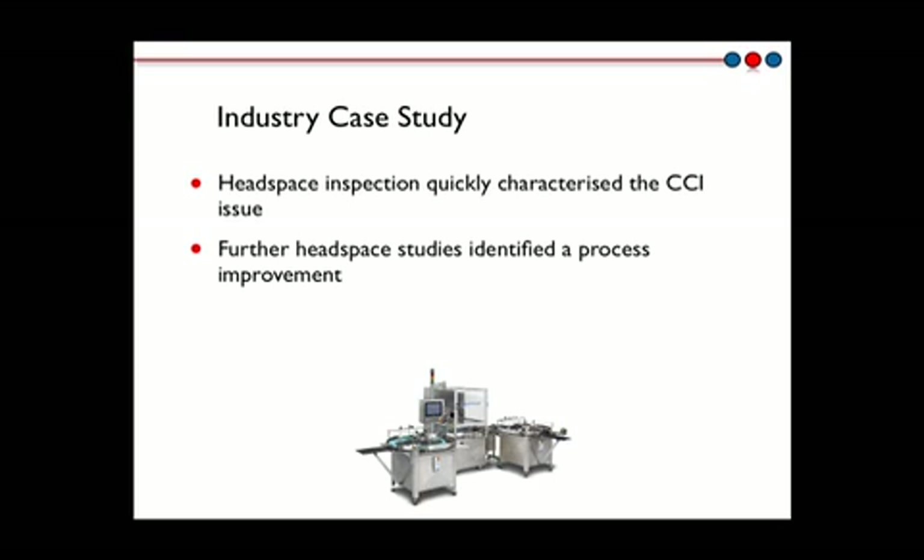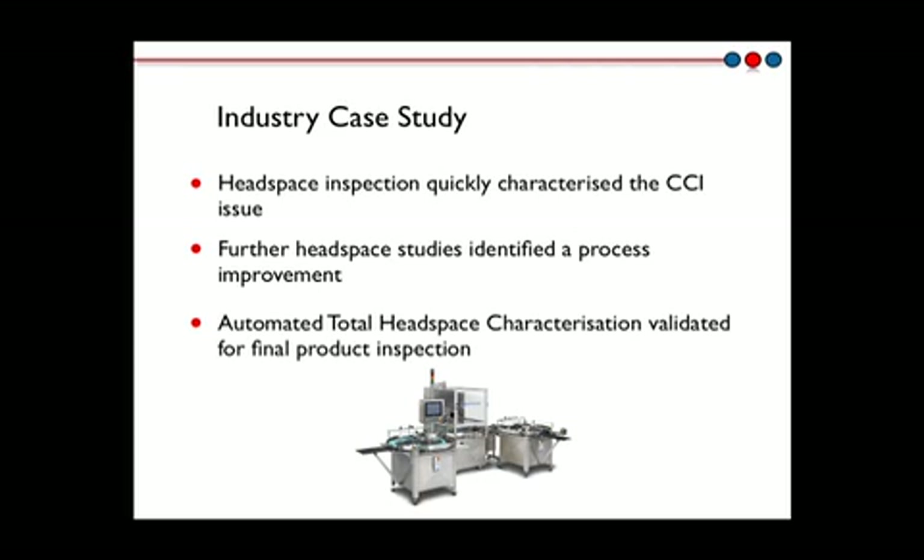For routine production, a Lighthouse total headspace inspection machine was installed for 100% container closure integrity inspection to automatically reject any leaking samples.